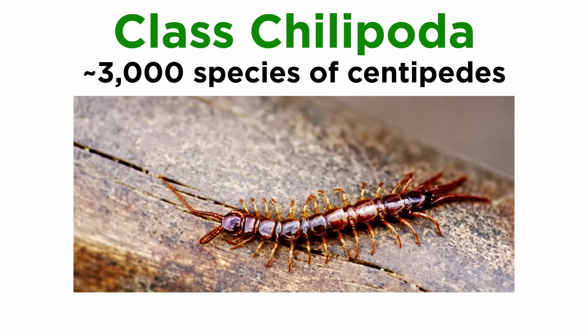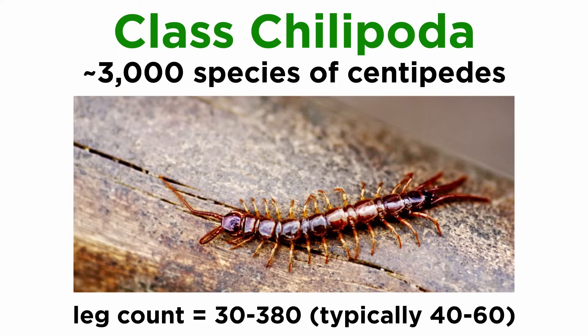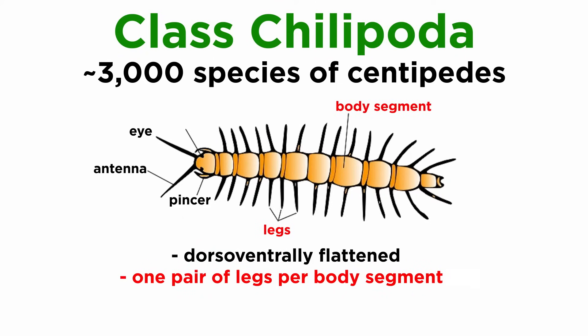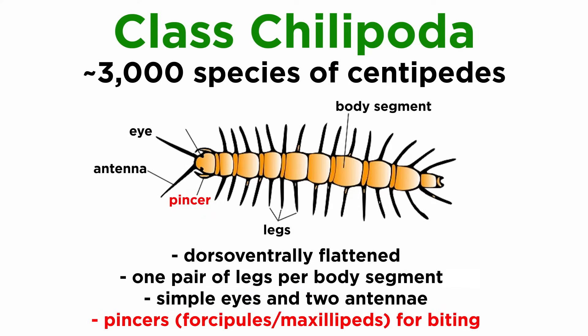Worldwide, there are about 3,000 described species of centipedes. Though their name implies they have about 100 legs, no species yet discovered actually has exactly 100. Their leg count ranges from about 30 to 380, but most have 40 to 60 legs. They are easily distinguished from other Myriapodans because they are dorso-ventrally flattened, have one pair of legs per body segment, groups of simple eyes, two antennae, and pincers known as forcipules or maxillipeds, which can deliver a painful bite.